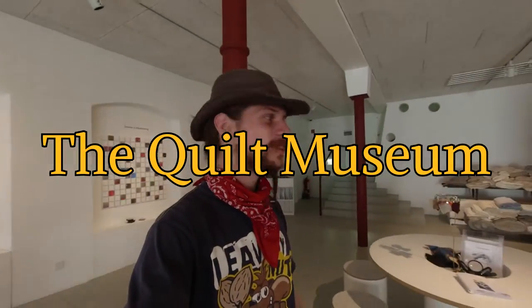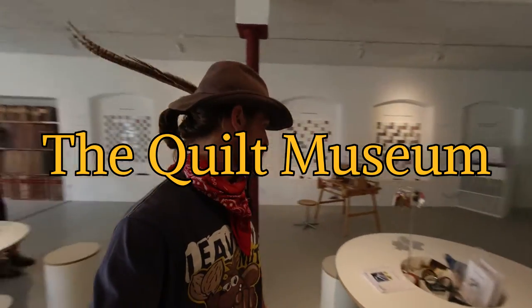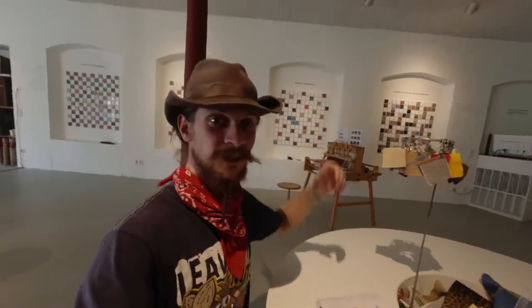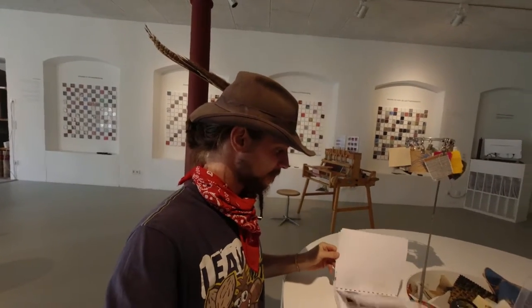We are the only visitors of that museum. It's called the Textile Centrum. And here they have something about kilt. And this is where we came. I actually wonder what we're doing here.